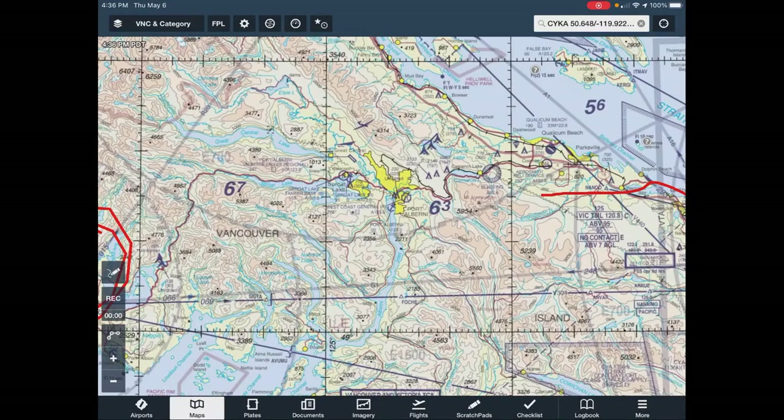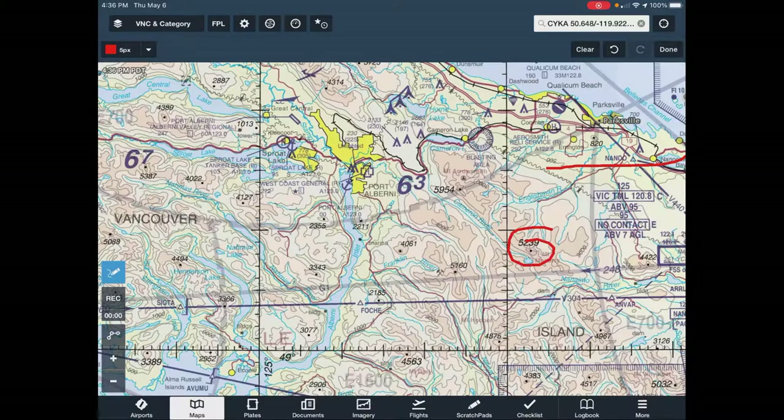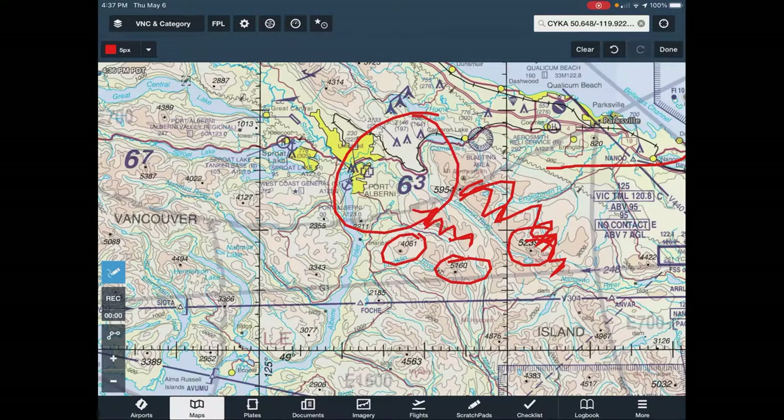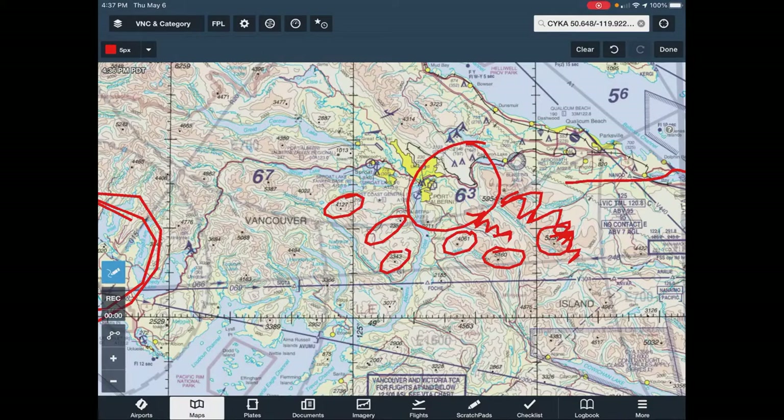A lot of the time you want to follow roads, especially in mountainous terrain. These symbols are the mountain peaks — the darker colors here are all very high land, whereas in this area it's lower. So this area is high, that one's not too high, this one's high.